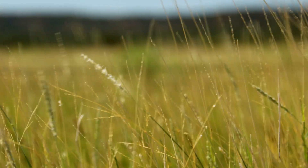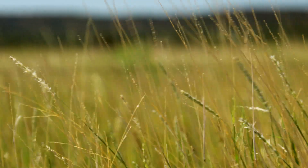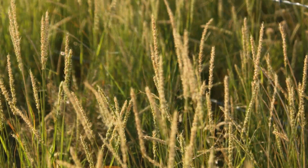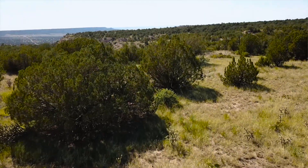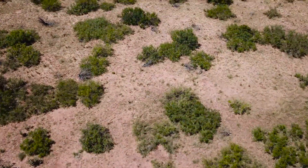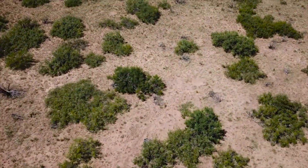Over the years, the juniper has invaded into the lower lands due to the lack of fire. You have lack of fire, but then you also have overgrazing, which grazed the grass down and took away the fine fuels that would carry a fire. And so we have the infestation of juniper that we see now in places where I have not eradicated it. It's an ongoing process — we basically started from scratch.